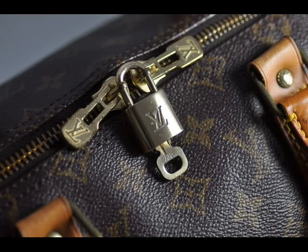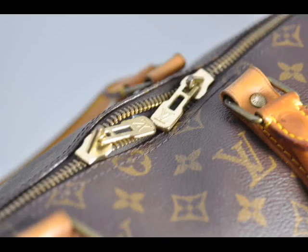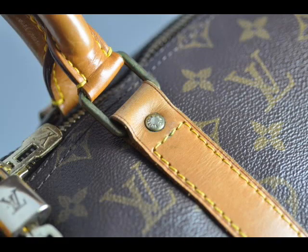In my opinion, looking at the monogram canvas, it seems like it's in too good a condition to be 30 years old. The leather has been aged but the canvas itself doesn't look 30 years old, and likewise the interior doesn't look 30 years old.